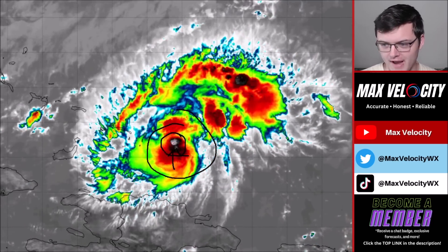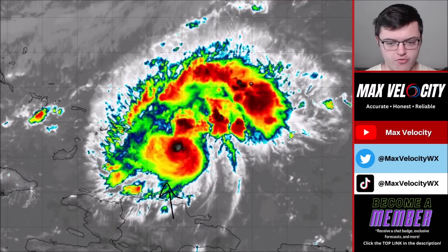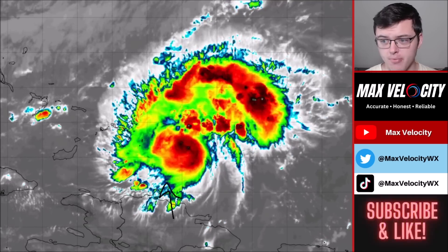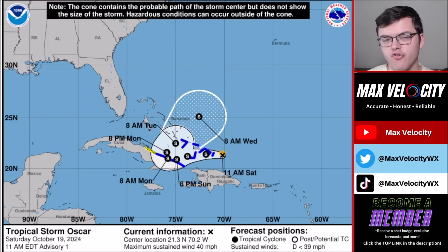Despite that, it's not actually that organized. The convection on the outside is very minimal and not organized whatsoever, but it is impressive that this has been able to form. It is just to the north right now of both the Dominican Republic and Haiti this afternoon. It is continuing to move to the west and will be approaching the Bahamas throughout the day today.